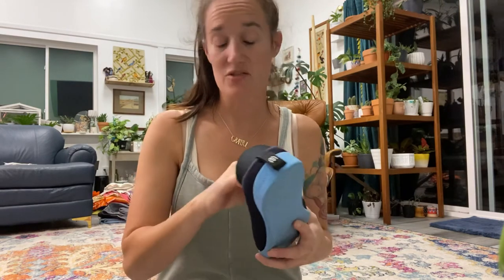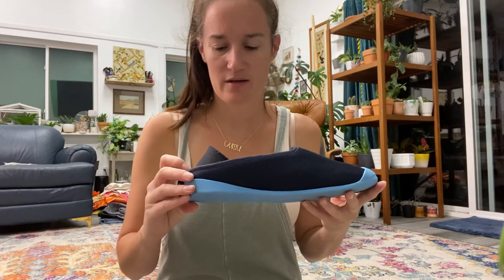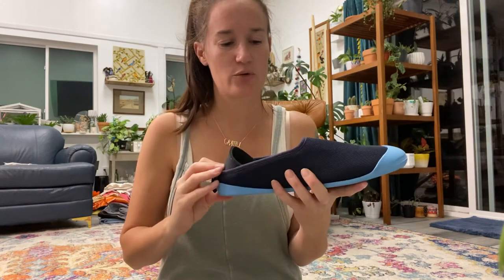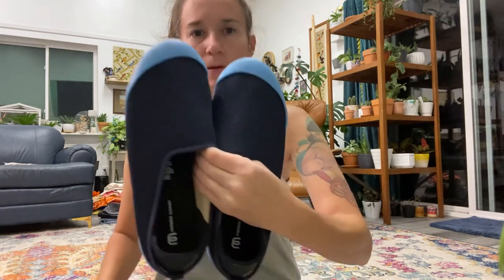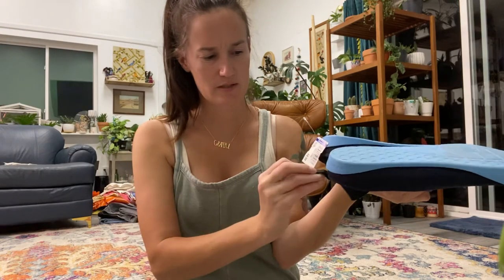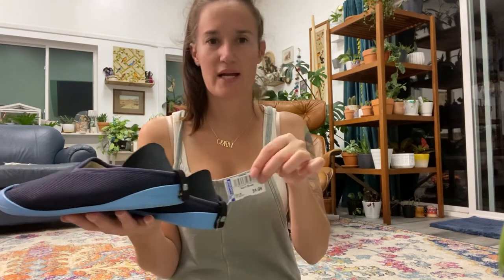Last but not least, another brand new to me — my sister said they are really good. I looked up comps in the store because they felt really interesting and well-made. They're called Mahabis — like a summer shoe, maybe a water shoe or slipper. They're a larger size, probably men's. The comps looked really good, somewhere over $30, and I paid $4.99 for them. A new try for me.